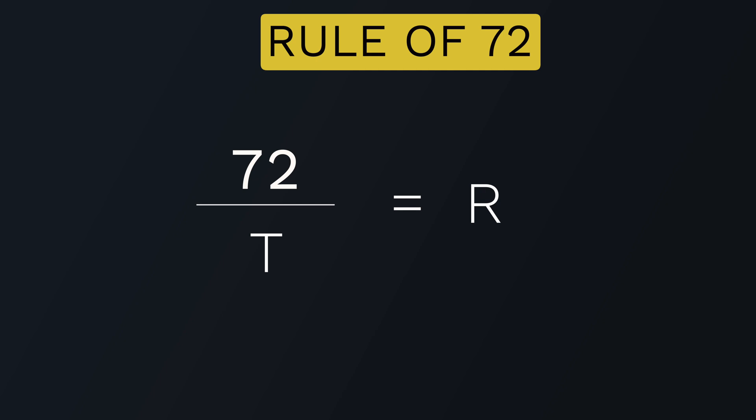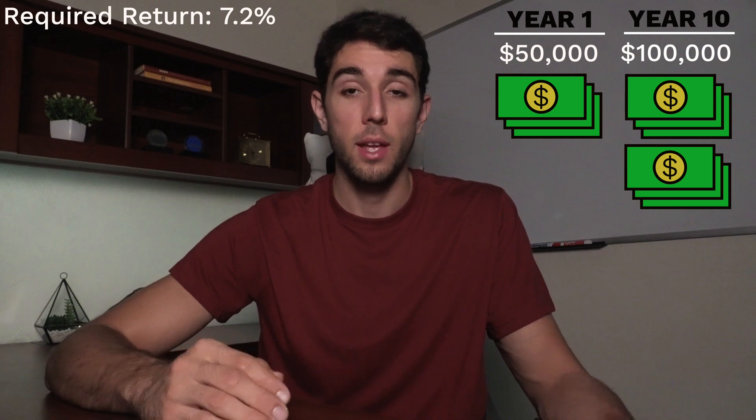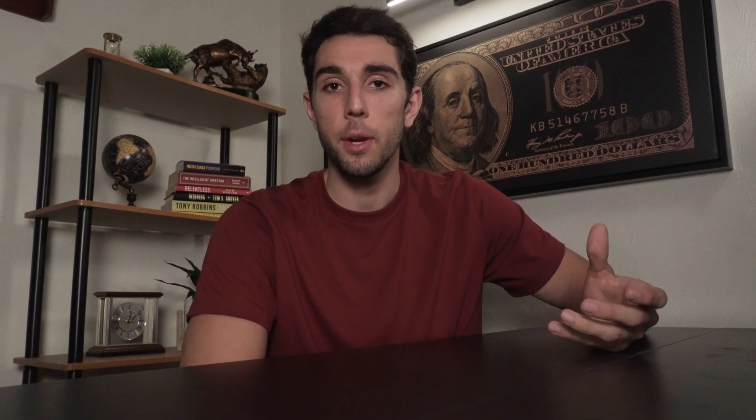To solve this, take 72 and divide it by 10 years, which gives you 7.2%. That is the rate of return you need every single year for 10 years straight to double your money — and it doesn't matter whether it's $50,000 to $100,000 or $1,000,000 to $2,000,000. Now let's go over how you can utilize this rule, including with different units and different topics beyond just investments.